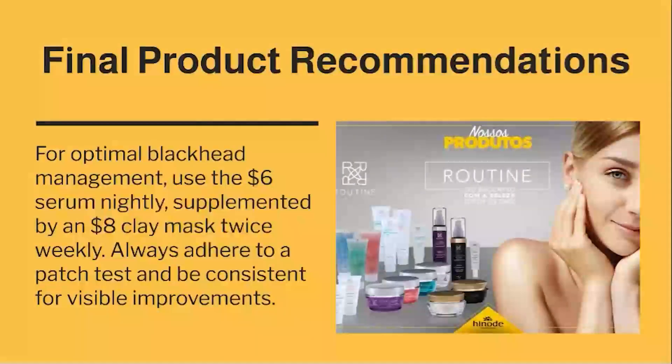For optimal blackhead management, use the $6 serum nightly, supplemented by an $8 clay mask twice weekly. Always perform a patch test and remain consistent for visible improvements.